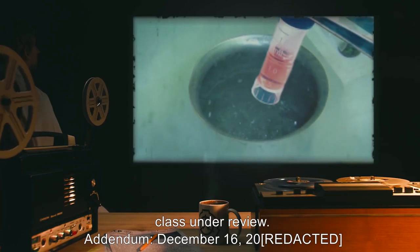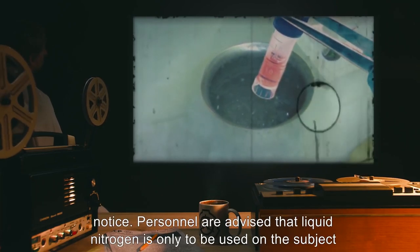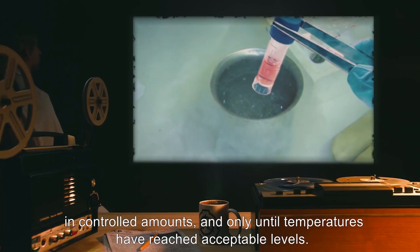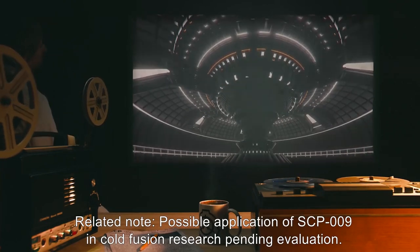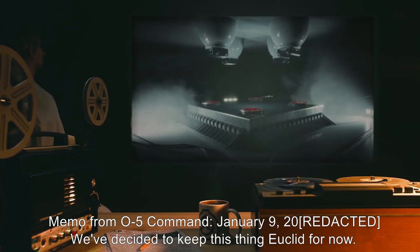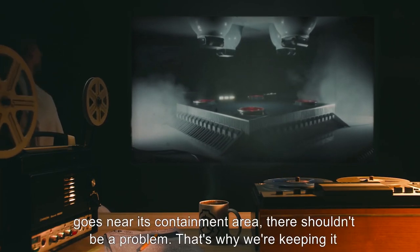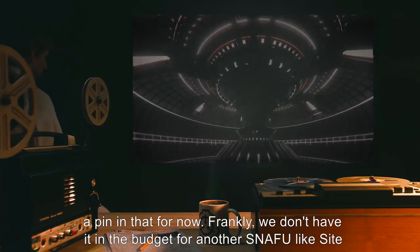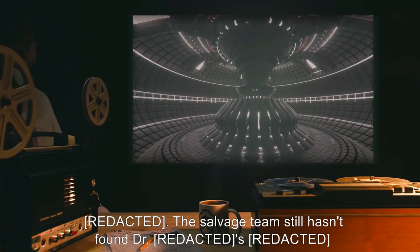Addendum, December 16th, 2000[redacted]: Supercooling of SCP-009 for the purposes of experimentation is disallowed until further notice. Personnel are advised that liquid nitrogen is only to be used on the subject in controlled amounts, and only until temperatures have reached acceptable levels. Related note: possible application of SCP-009 in cold fusion research is pending evaluation. Memo from O5 Command, January 9th, 2000[redacted]: We've decided to keep this thing Euclid for now. We understand the concerns raised, but as long as you keep the power on and nobody goes near its containment area, there shouldn't be a problem. As for the cold fusion research, we're putting a pin in that for now. Frankly, we don't have it in the budget for another snafu like Site-009. The salvage team still hasn't found Dr. Rexx-009.